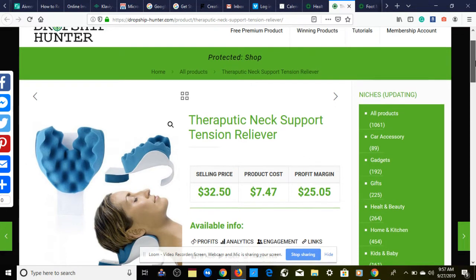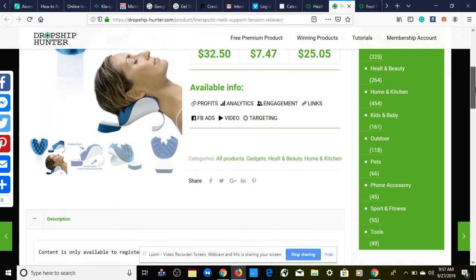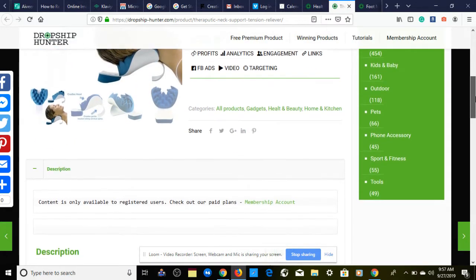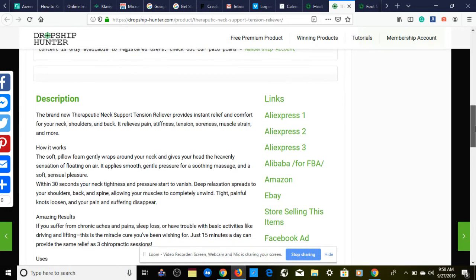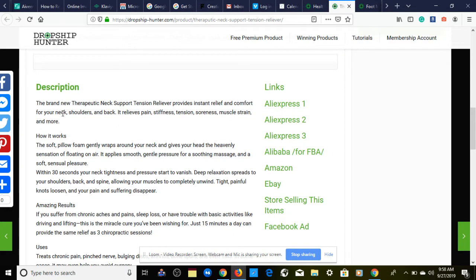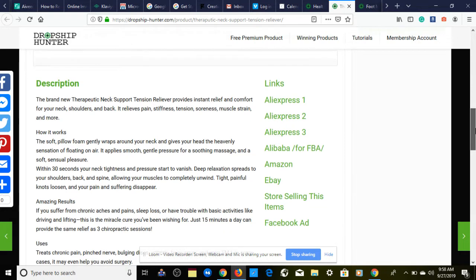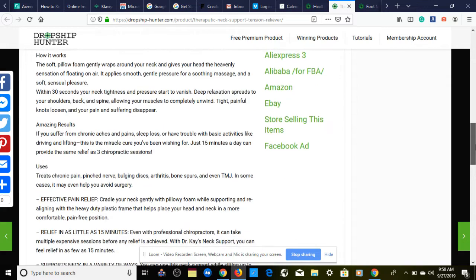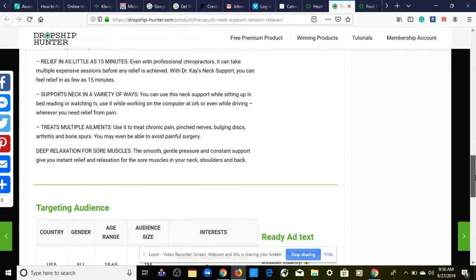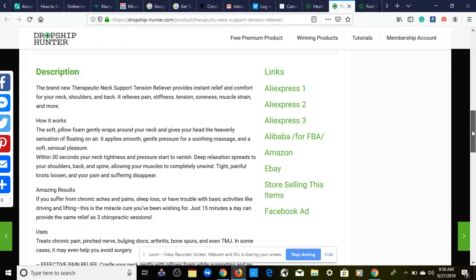We're in the health and beauty niche, and over here we have a nice product description for a Shopify listing provided through dropshiphunter.com. It explains how the product works, shows results, and has some nice benefits — everything looks good, no complaints about the description.